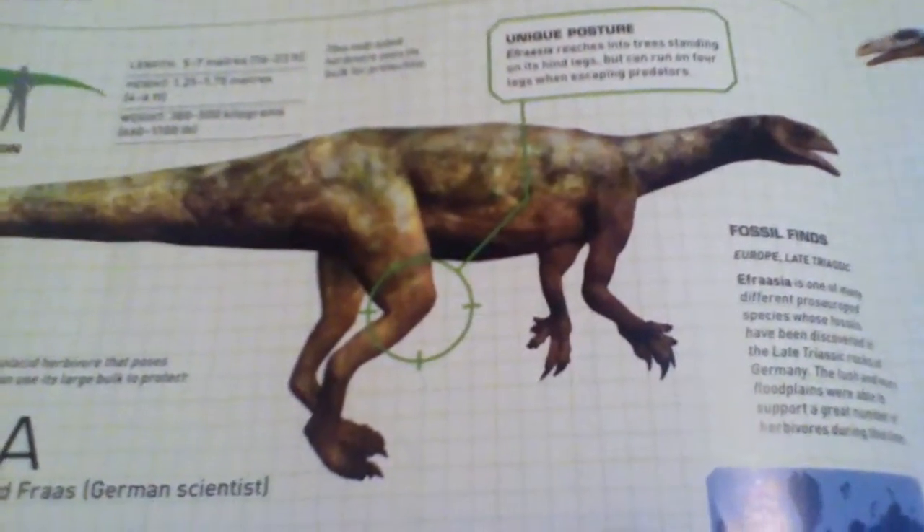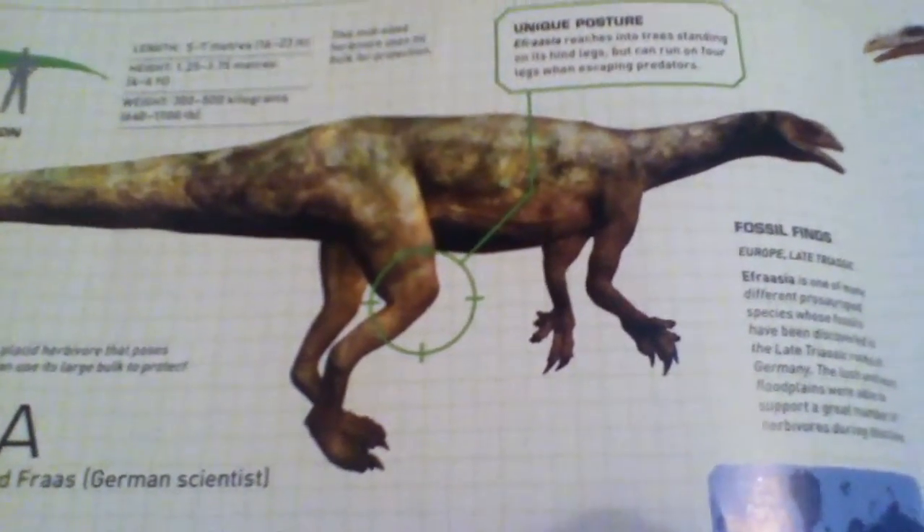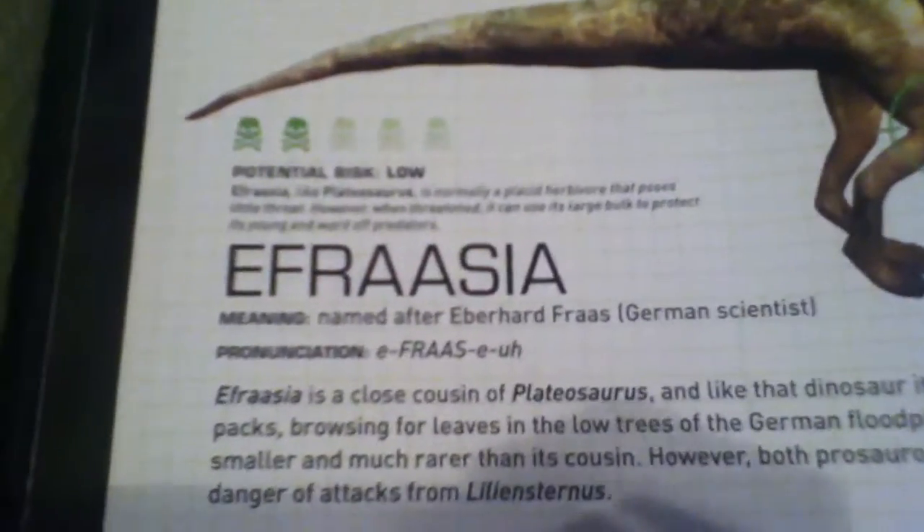Hey guys, welcome back to another part of the Field Guide to Dinosaurs. Today I'm going to be talking about Efraasia — I think that's how you say it — and I'm going to start reading from the book.